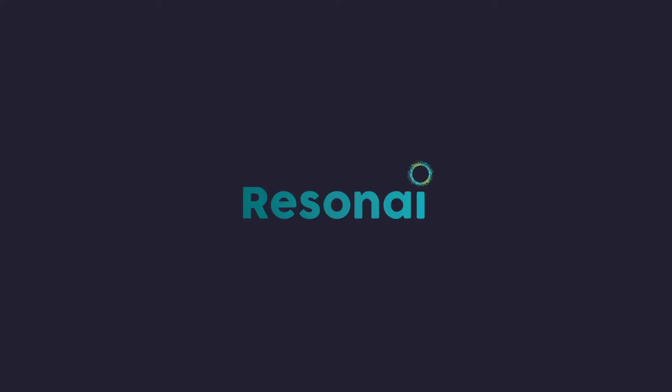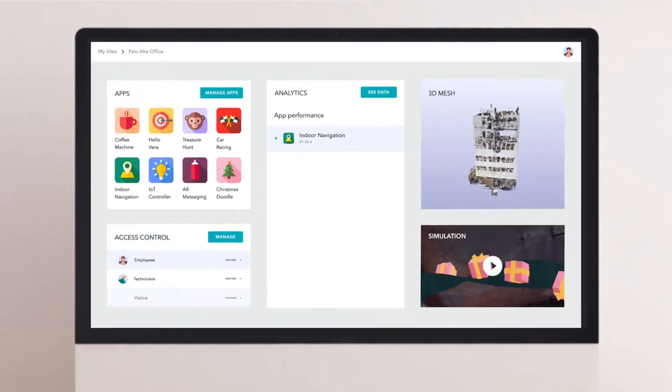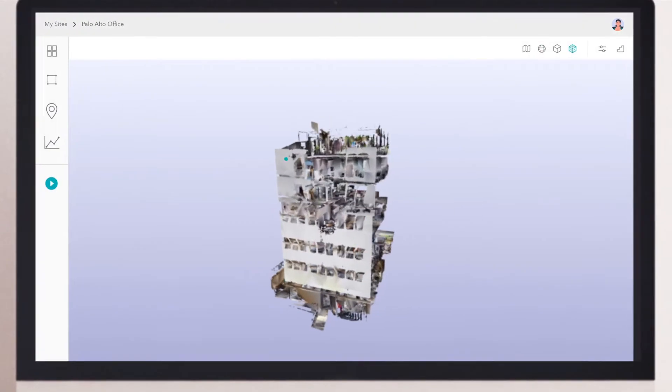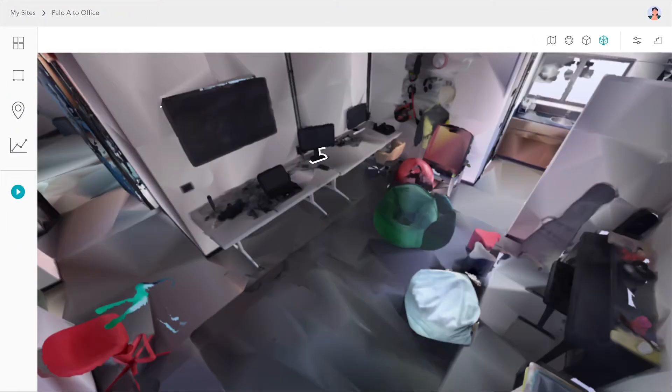ResonEye is a computer vision company. VERA is our enterprise platform that digitizes commercial buildings and converts them into smart digital assets for better operational control and innovative end-user experiences.